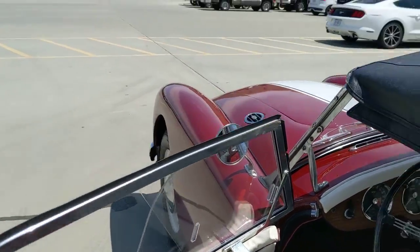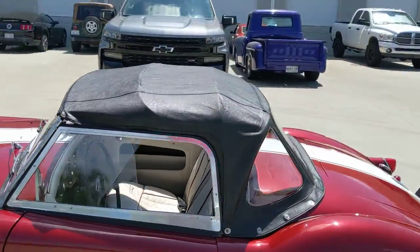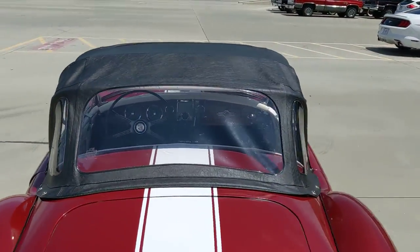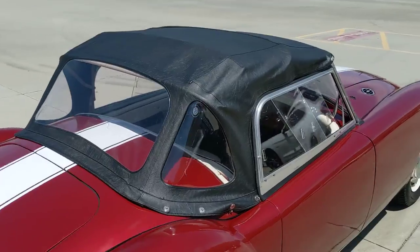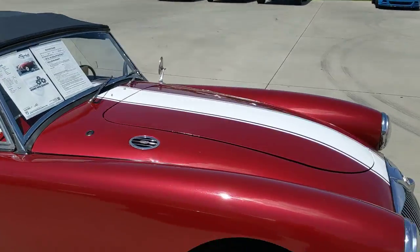New along with framework. Top is a replacement top, still very nice. Rear plastic windows are also very nice. Overall, very nice presentation.